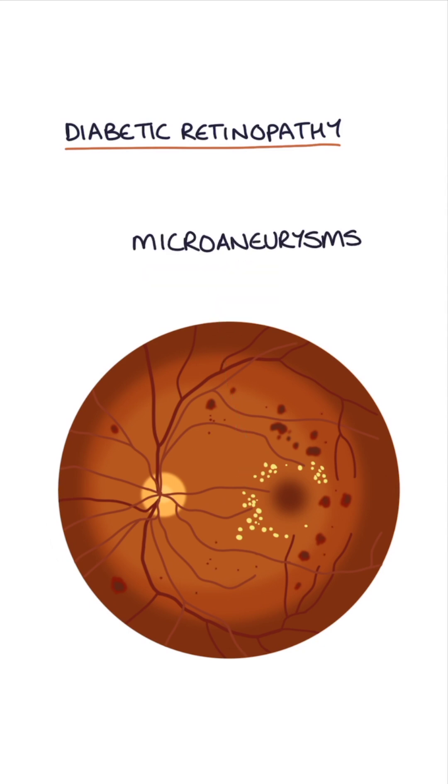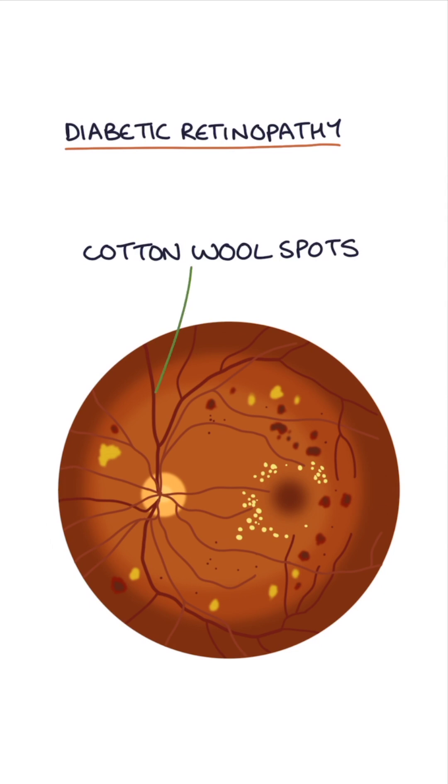Microaneurysms are small bulges in the blood vessel walls, seen as little red spots. And cotton wool spots are fluffy white patches caused by damage to the nerve fibers in the retina.